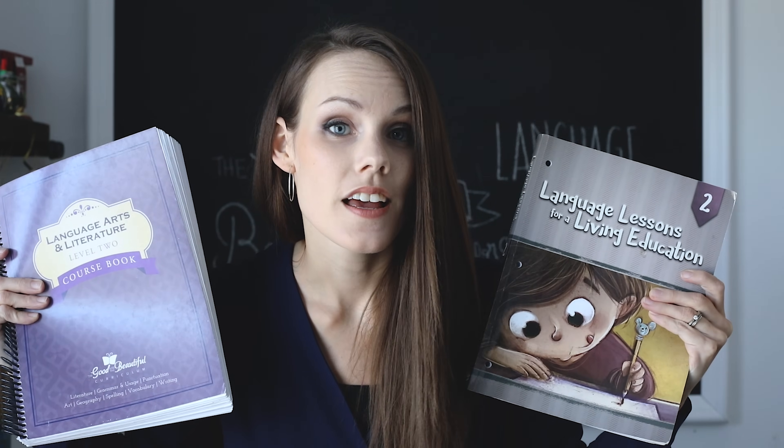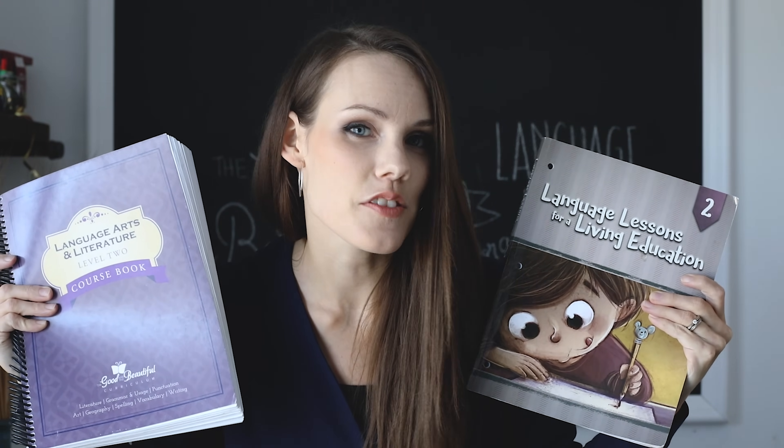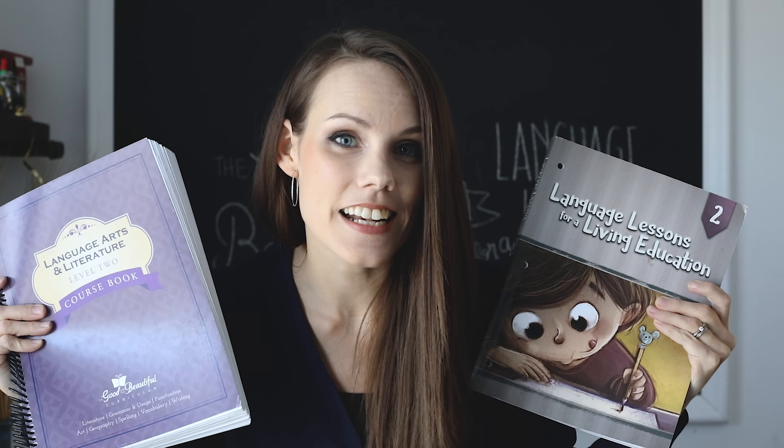Hey there, welcome to my YouTube channel. My name is Rebecca, I'm a homeschool mom of five young children. Today is a very exciting day because the much anticipated comparison review between The Good and the Beautiful and Language Lessons for a Living Education for Master Books is here. I have both in front of me in comparable levels, and today you're actually going to get to see inside these books side by side.